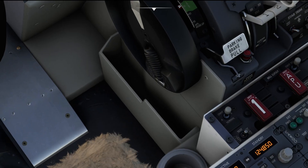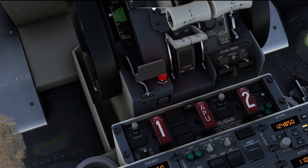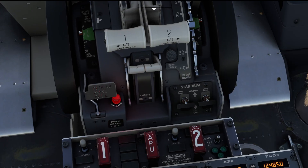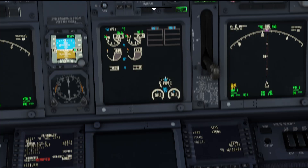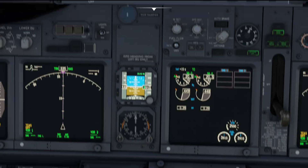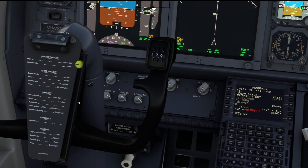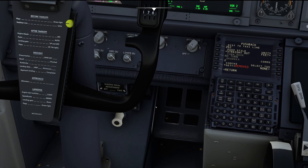If that doesn't work, the next very quick check is of course the parking brake — is the parking brake still set? The red indicator light of the parking brake has been dimmed a little by PMDG recently, so it might very well be that you are missing its illumination, especially if the lights are set to dim — then it's even a little bit less bright. So be sure the parking brake is actually released.